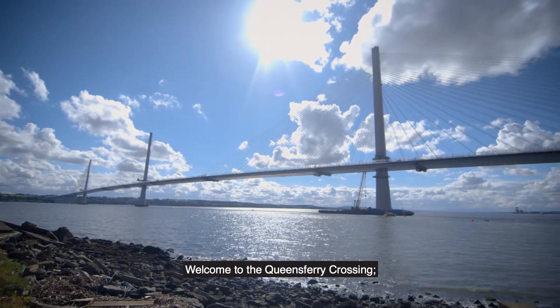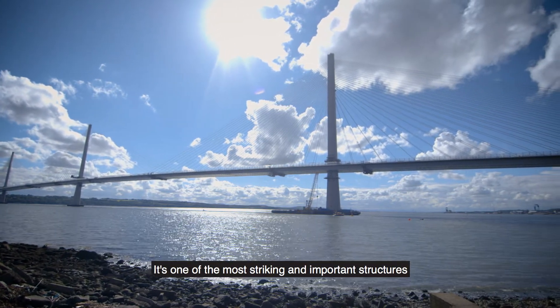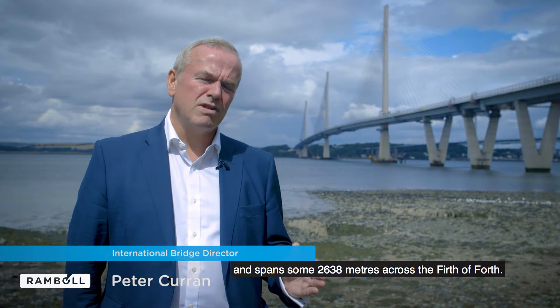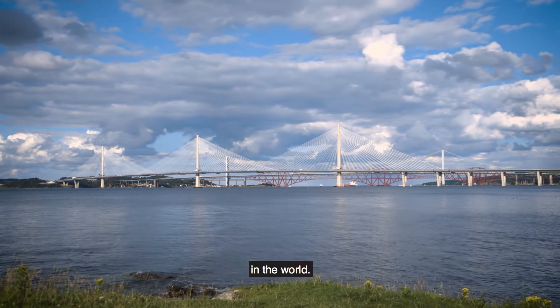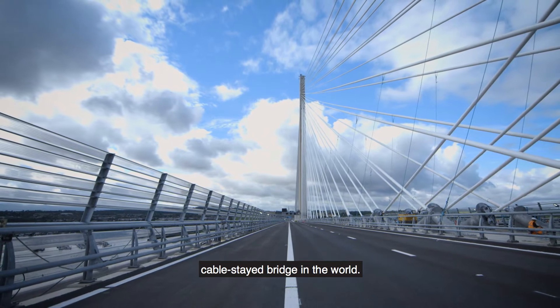Welcome to the Queensferry Crossing. Tall, elegant and proud — it's one of the most striking and important structures in the world. It connects Edinburgh to the Kingdom of Fife and spans some 2,638 metres across the Firth of Forth. It is actually one of the largest cable-stayed bridges in the world, and in terms of three towers, it's the longest cable-stayed bridge in the world.